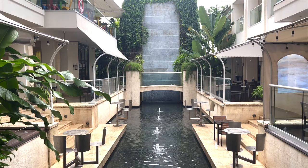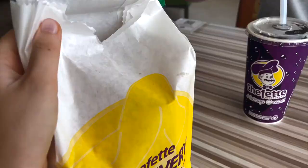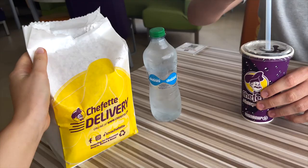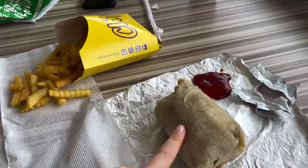We've made it to the Holetown shopping mall — I thought I'd film this because it looked quite cool. There's a water courtyard. We're just at Cheffert's, which is basically like their McDonald's. I've got a back burger, chips, and a roti which I've never tried before.